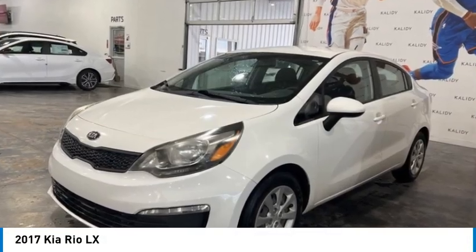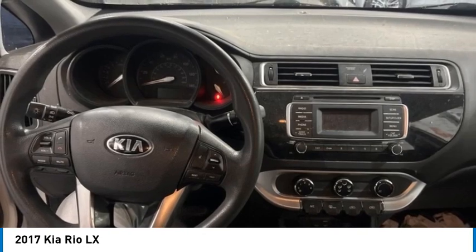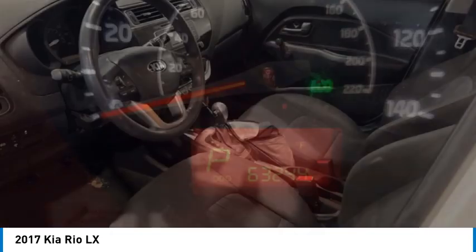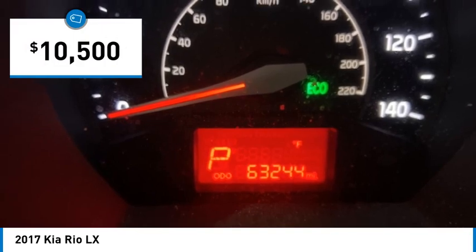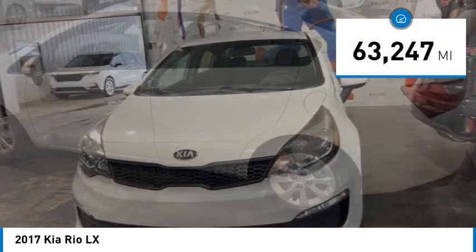Stop by and take a look at the 2017 Rio. The Rio delivers sprightly performance, great fuel economy, and agile handling — all in a stylish package — and is priced below $15,000. This vehicle has less than 65,000 miles.